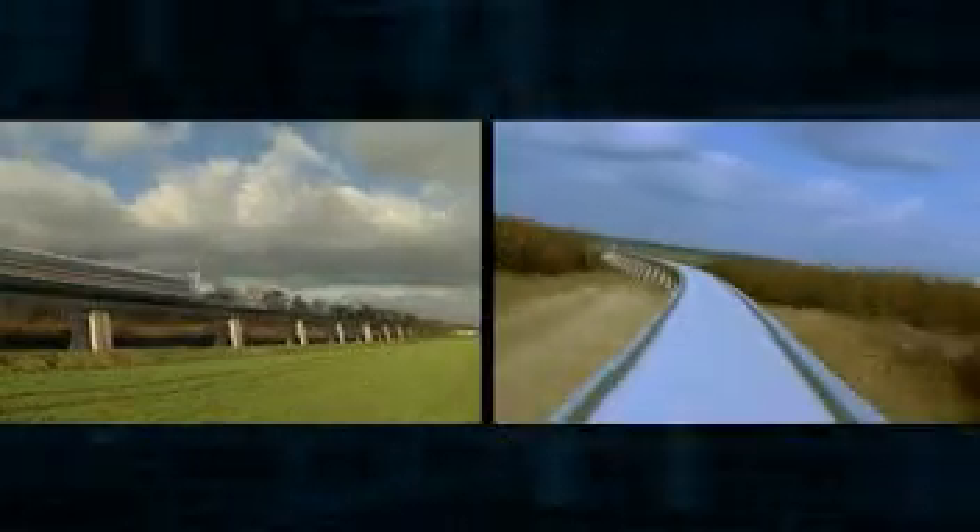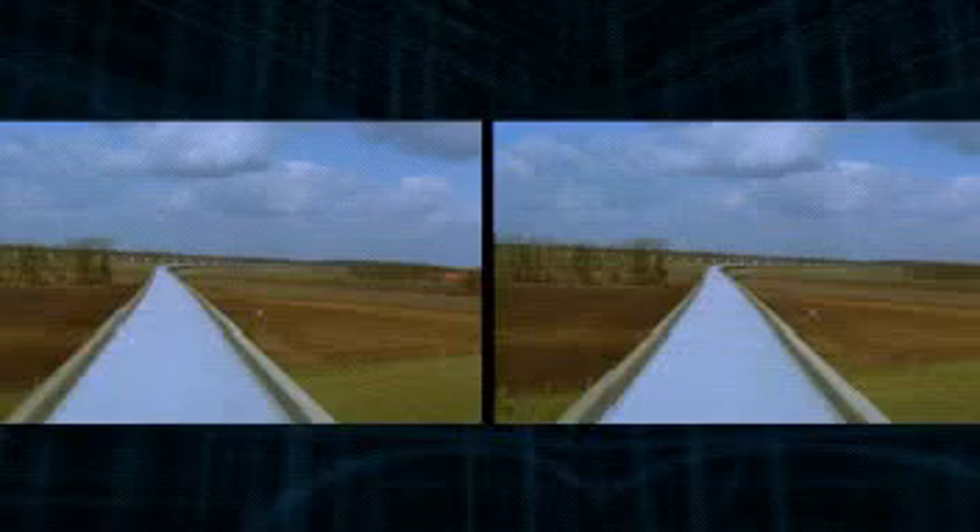The guideway can be built at ground level, for example, to minimize visual impacts or allow easier co-location with existing transportation systems. In any case, the Maglev system's guideway requires less land and space than other transportation systems.